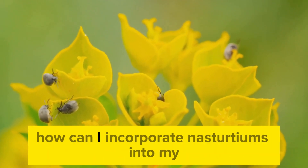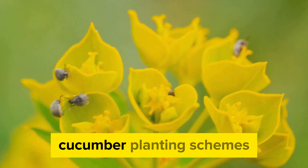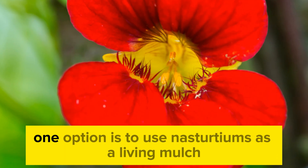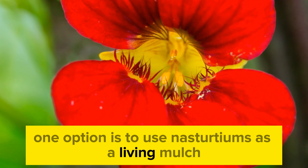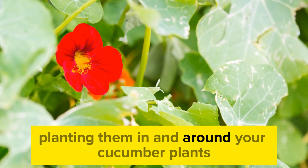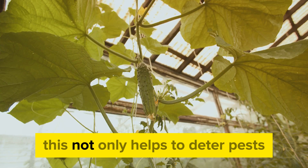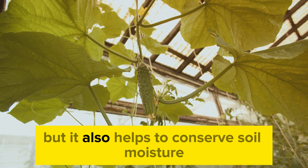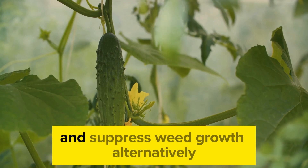How can you incorporate nasturtiums into your cucumber planting schemes? One option is to use nasturtiums as a living mulch, planting them in and around your cucumber plants. This not only helps to deter pests and attract beneficial insects, but it also helps to conserve soil moisture and suppress weed growth.